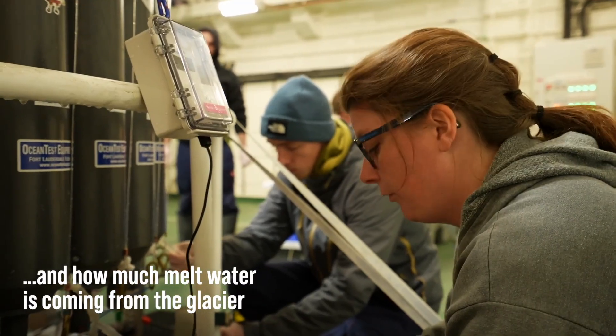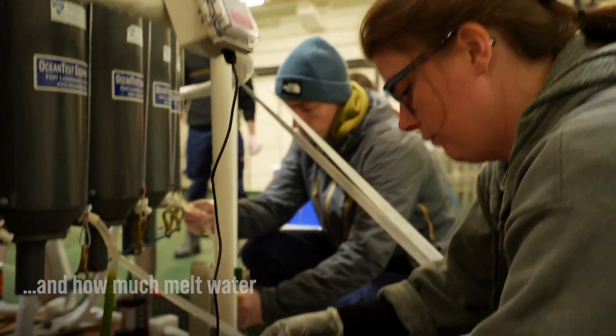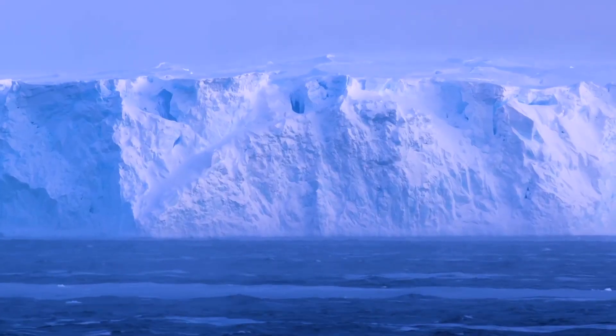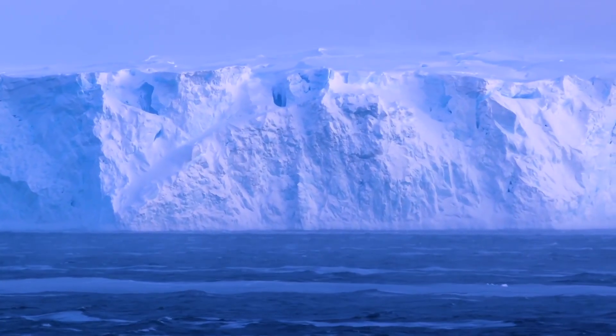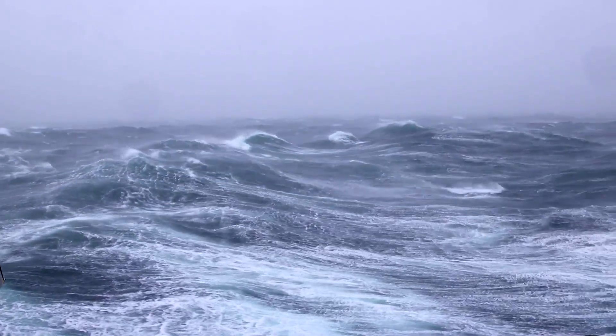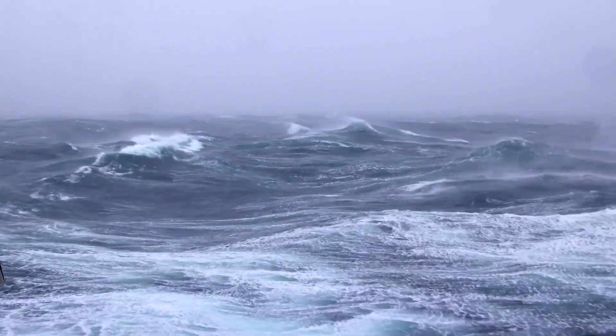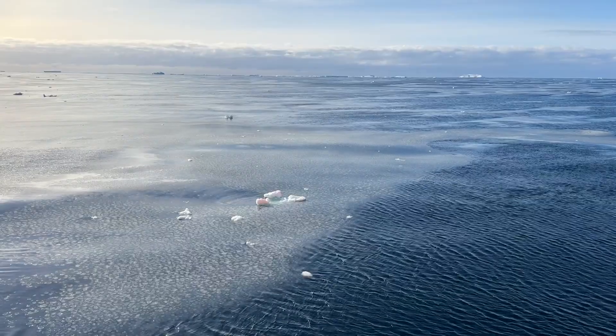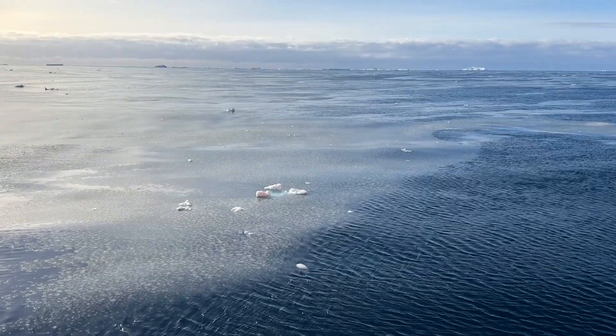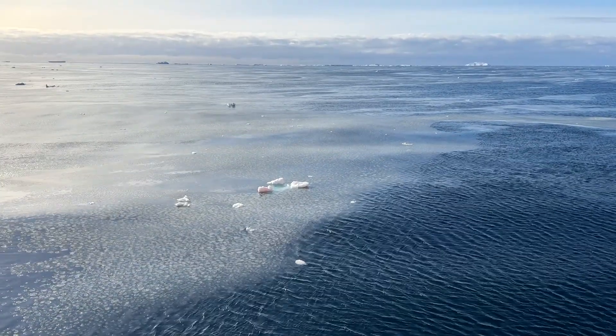Minus 1.4 on 4. Minus 1.4 on 4. Minus 1. These readings reflect the near-freezing temperatures of the water column, which could explain why we're seeing so little sea ice this season.